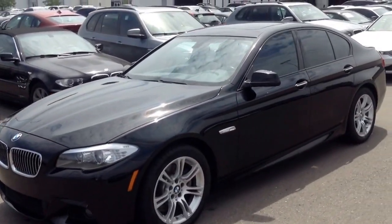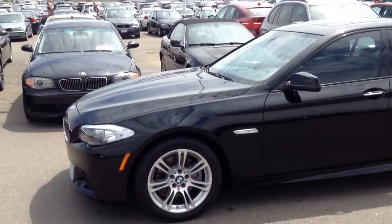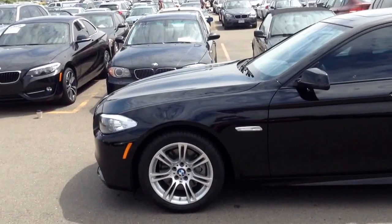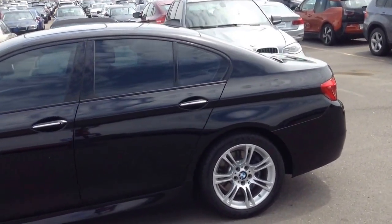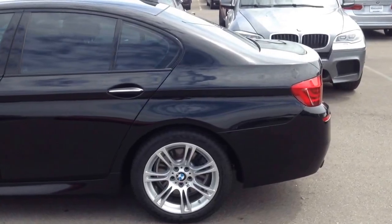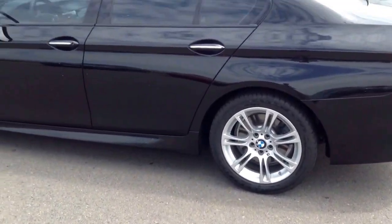I just walked around the car. It is staged for inspection, so it hasn't been detailed yet, but it is in very good shape on the exterior. A couple of the typical light scratches and stuff you'd see on a 2013, but overall shows really well. Of course, it has the M-Sport package, including the body cladding, M-Sport wheel, and these rims are M-Sport specific as well.